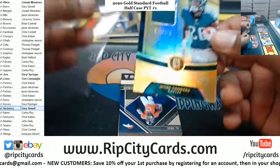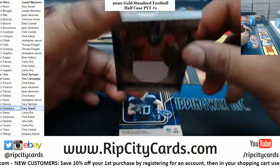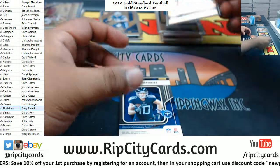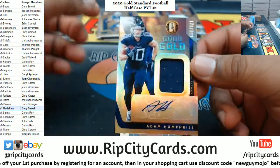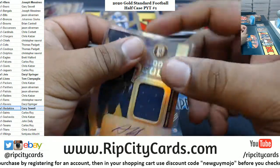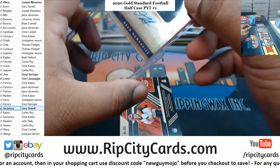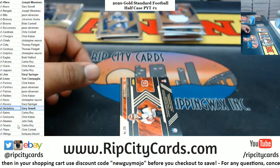Eagles Gold Rush relic to 189. KJ Hamler two-color relic to 49, Broncos. And A. Humphries patch auto.